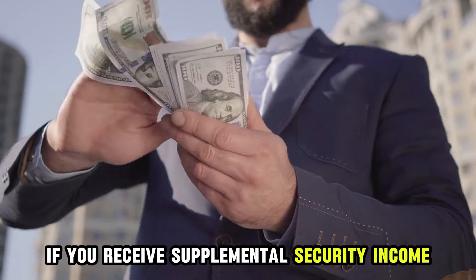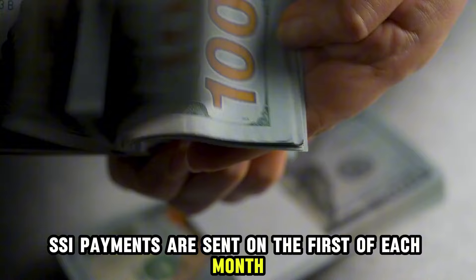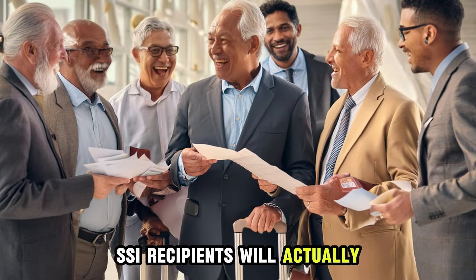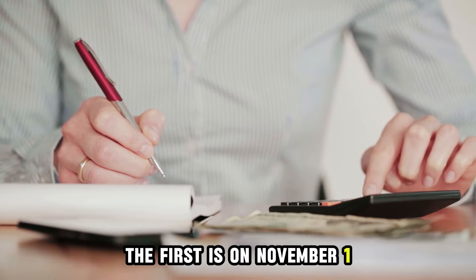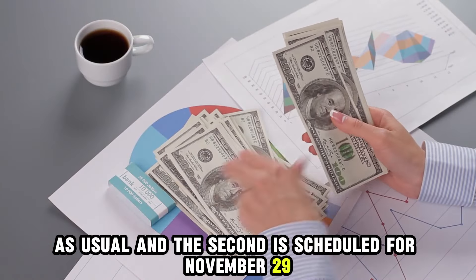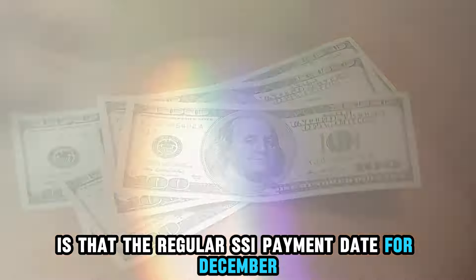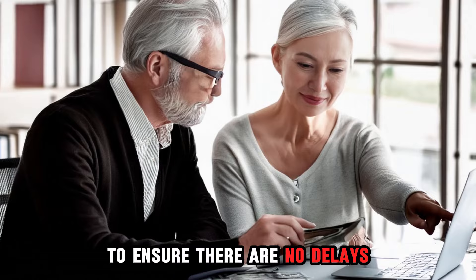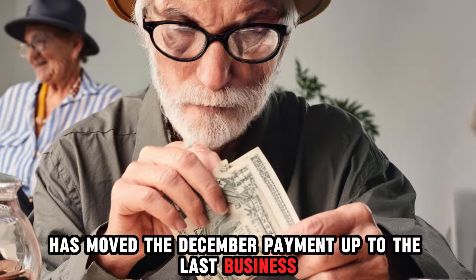If you receive Supplemental Security Income (SSI), your payment follows a different schedule. Typically, SSI payments are sent on the 1st of each month. However, there's a small change this month — SSI recipients will actually receive two payments in November. The first is on November 1 as usual, and the second is scheduled for November 29. The reason for this early payment is that the regular SSI payment date for December falls on a Sunday, December 1, so the Social Security Administration has moved the December payment up to the last business day of November.